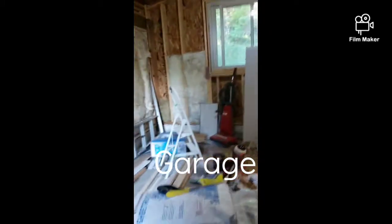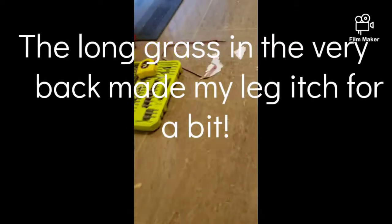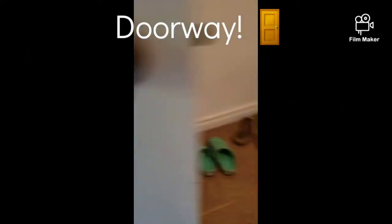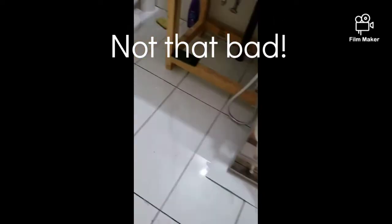Look at my new shoes guys — Under Armour! I'm gonna show you around first. Let's just clean our shoes because this house is very important. Now this is the doorway, and they're fixing the bathroom because it's run down and smells horrible.